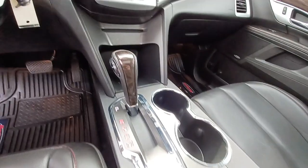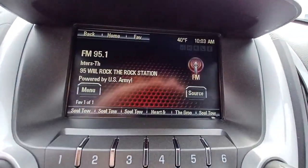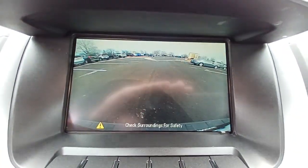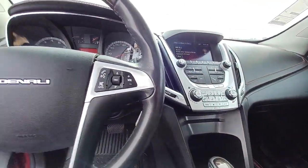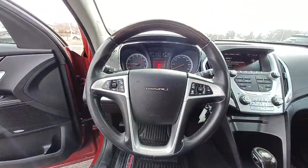Heated mirrors, lane-keeping assist, woodgrain interior trim, satellite radio. Get the safety features you need and the style you want in this striking Terrain. Our team will give you an outstanding...